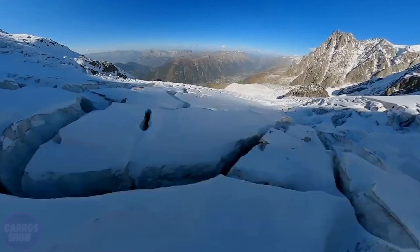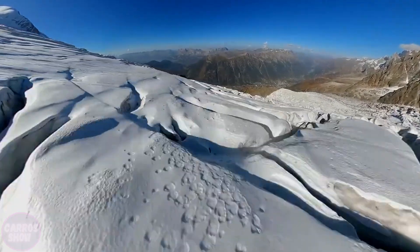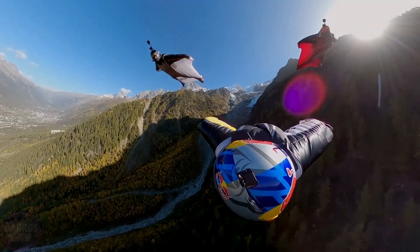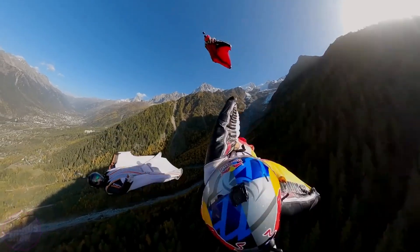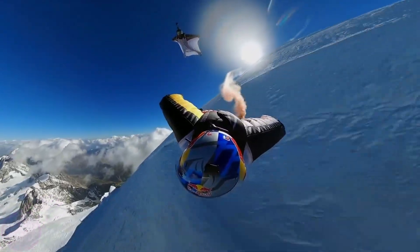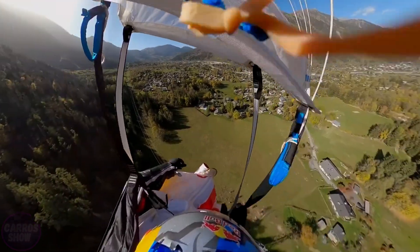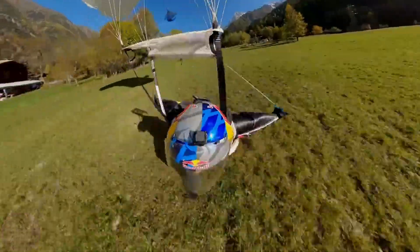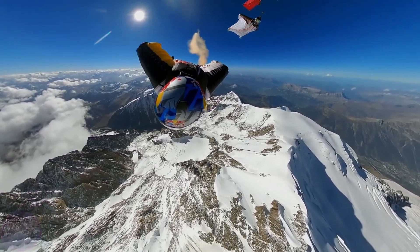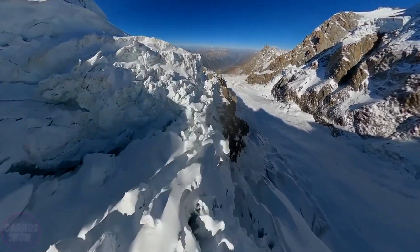At the start, the pilots were already at an altitude of approximately 4,800 meters. Maintaining a precise formation, they launched down a route carved by glaciers and sheer cliffs, reaching extremely high speeds. The entire flight lasted only three minutes and five seconds. This is one of the most dangerous formats of wingsuit flying, where pilots soar just meters away from rocks, ice ledges, snow cornices, and even mountaineers. There is no room for error — only absolute control, refined aerodynamics, and an elite level of preparation.